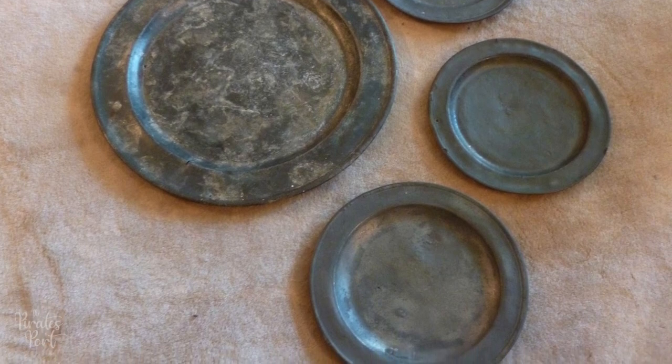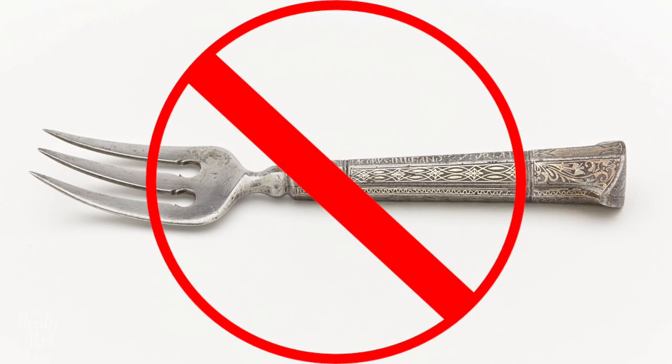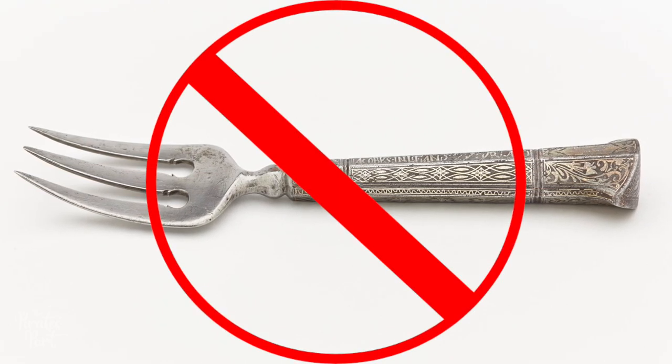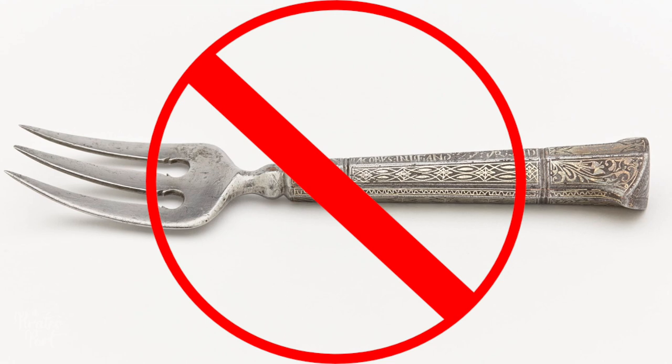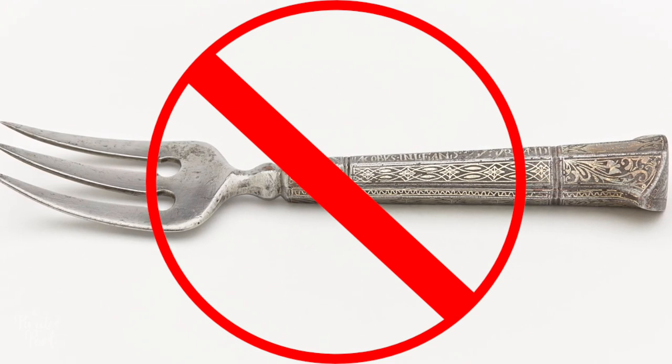The pirate wouldn't have carried any special dining knife — he'd have used his work knife for that. It's interesting to note that a fork likely wouldn't have been found, as they didn't become popular in most of Europe until the mid-18th century. If a pirate had robbed someone who had a fork, he probably wouldn't have known what it was for.